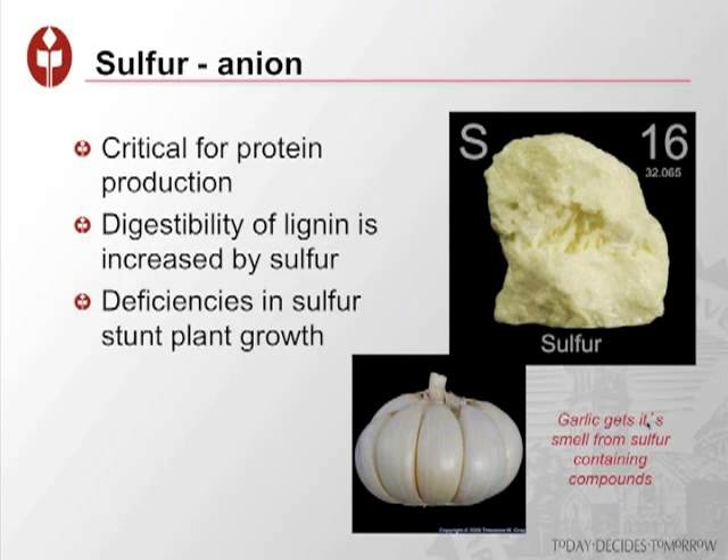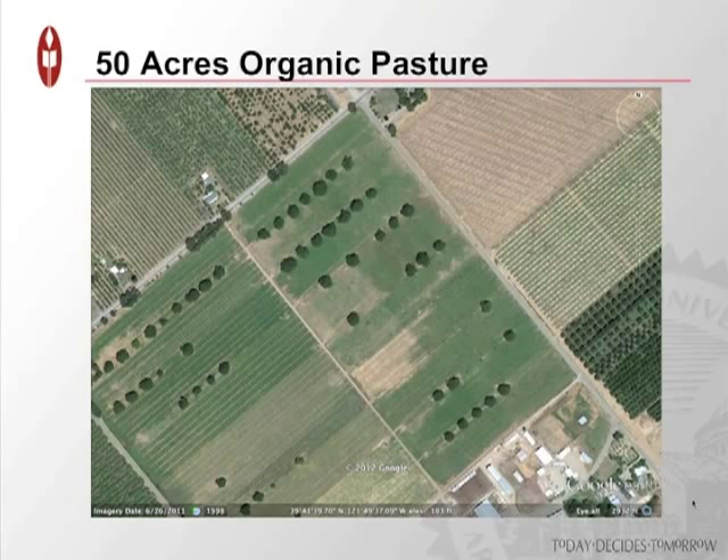Sulfur is the other issue we're deficient in. It's critical for protein production — you don't get far on protein synthesis without sulfur. The digestibility of lignin is increased by sulfur, so if we're really trying to improve the digestibility of the fiber — the NDFD component — we need adequate amounts of sulfur. These deficiencies stunt plant growth, which demonstrates how important this mineral balance is to having wonderful forages that make a lot of milk. As a side note, garlic gets its smell from sulfur and sulfur-containing compounds — it's a very vital nutrient.